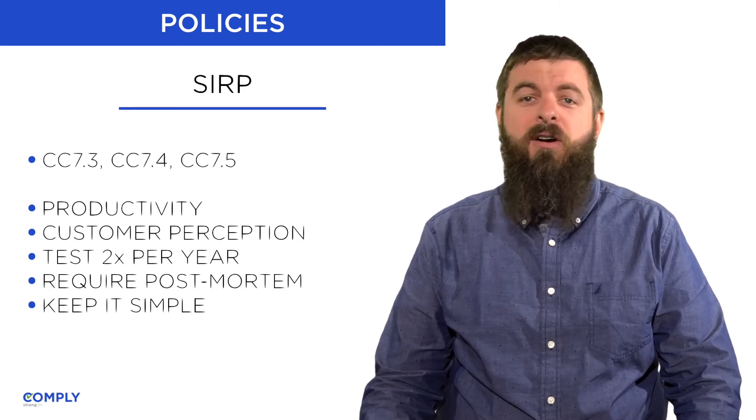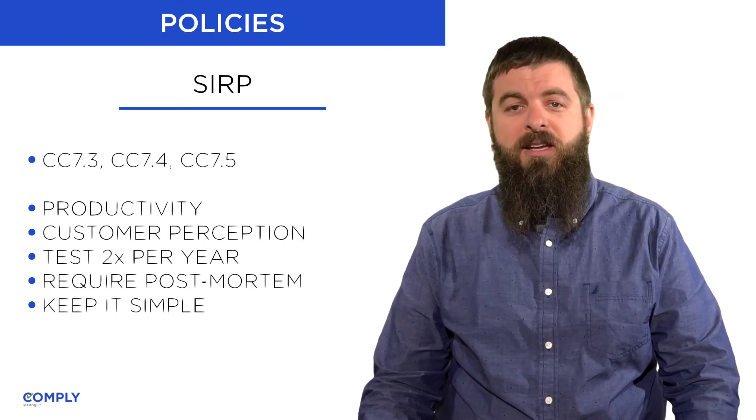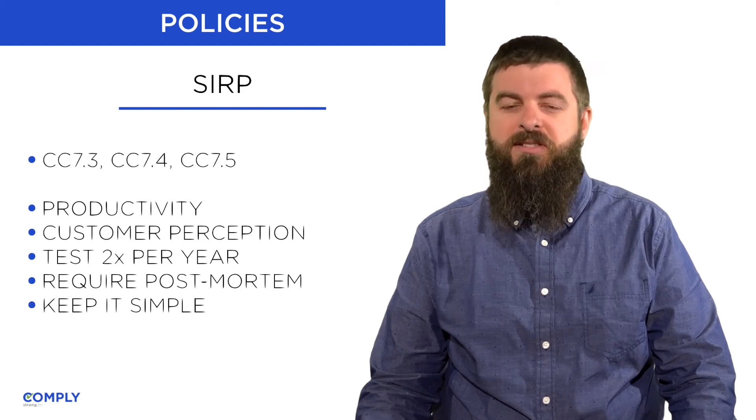if your triggers aren't sensitive enough, you may leave the team sedentary and unprepared in the event of a genuine security incident.